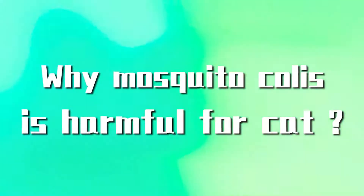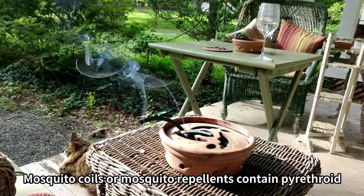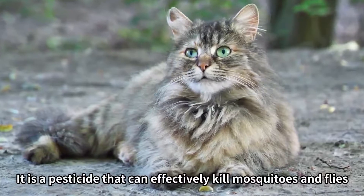Why are mosquito coils harmful for cats? Mosquito coils or mosquito repellents contain pyrethroid. Pyrethrin is the main component of anti-mosquito products, and it is a pesticide that can effectively kill mosquitoes and flies.